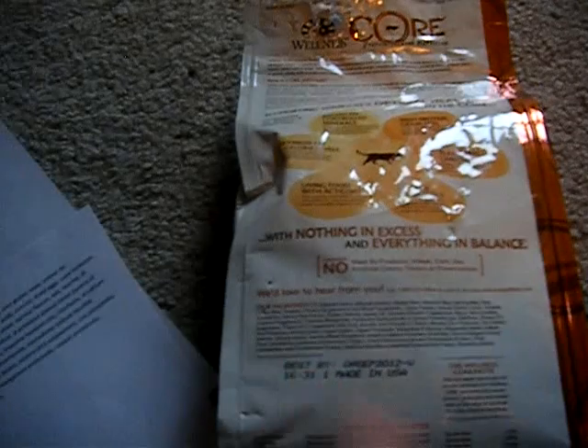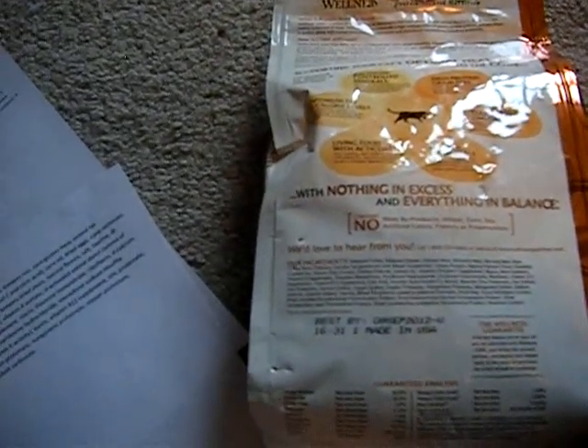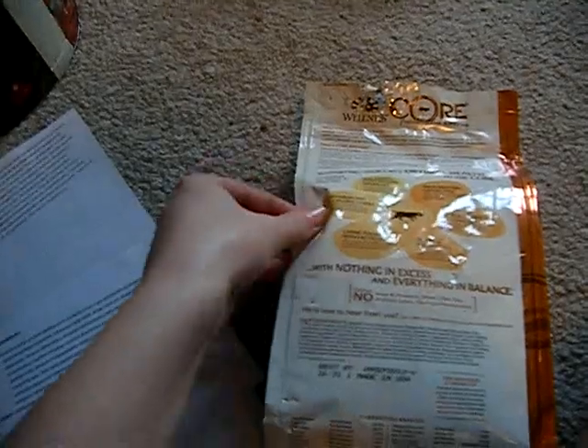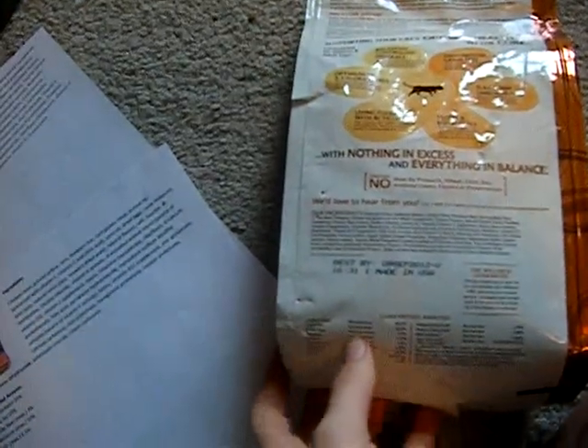I know ferrets can't digest fruits and vegetables. But sometimes you'll read further down into the ingredients and see things like cranberries — a lot of those are just there for vitamins that ferrets need. I'd rather see blueberries on an ingredient list than something synthetic. Other people may feel differently, and it's really up to you what you want to feed, but it's something to keep in mind.